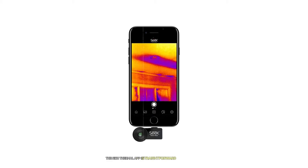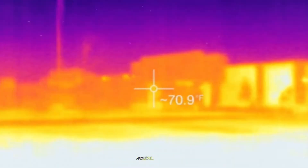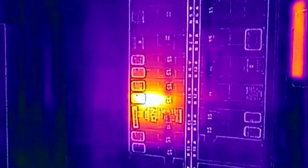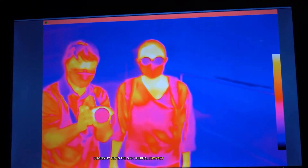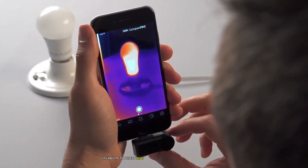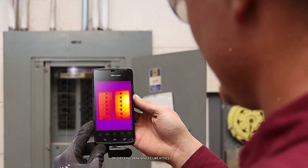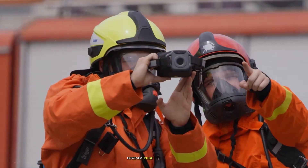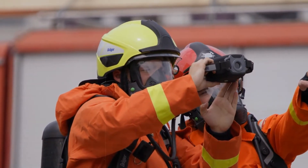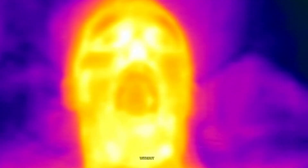The Seek Thermal app is straightforward and user-friendly. I particularly appreciated the ability to adjust the temperature span and level in real time, which helped me focus on specific temperature ranges of interest during my inspections. During my tests, the Seek Thermal Compact performed exceptionally well in low-light conditions — its ability to detect heat signatures without any visible light made it invaluable for nighttime inspections or checking dark spaces like attics or crawl spaces. However, unlike the Flir One Gen 3, it doesn't have a visible light camera for image overlay, which can sometimes make it challenging to interpret what you're seeing without context.